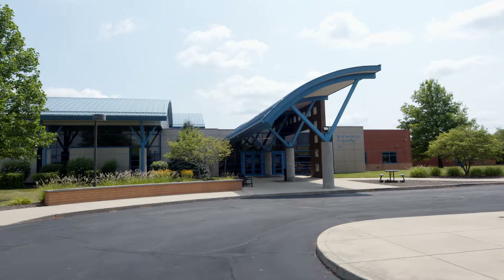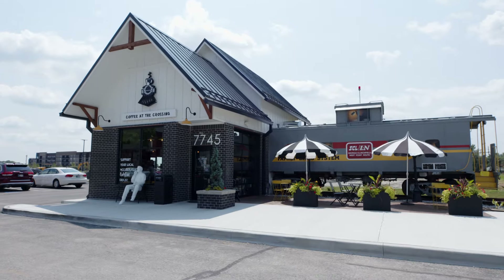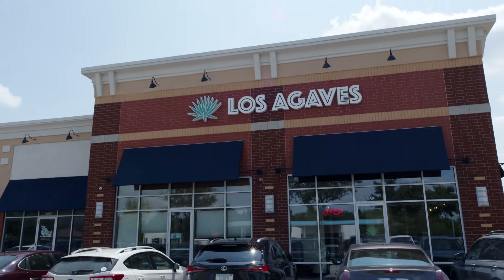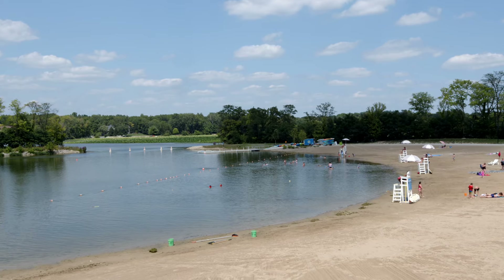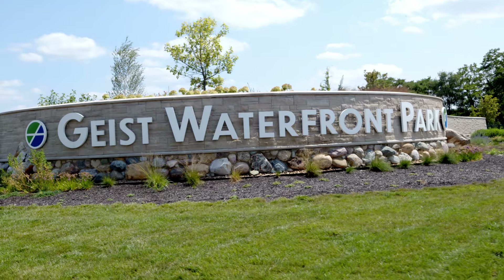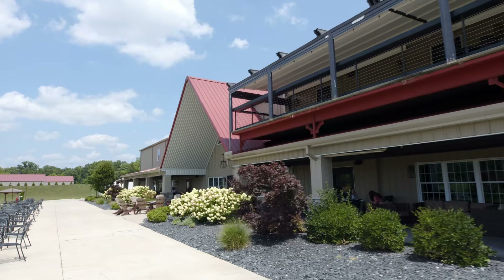Located on Mount Comfort Road, we are directly west of McCordsville Elementary School, just north of I-70. We're under 30 minutes to downtown. McCord Square is right around the corner.